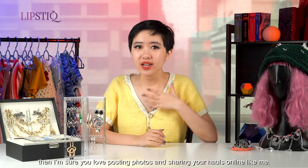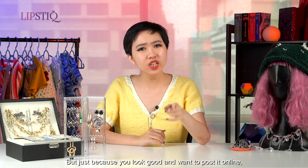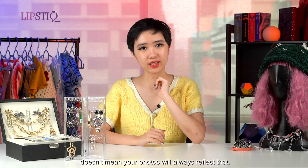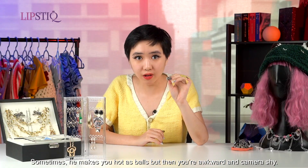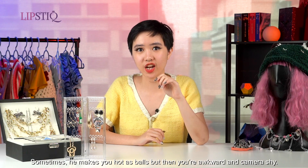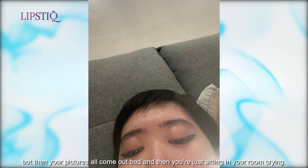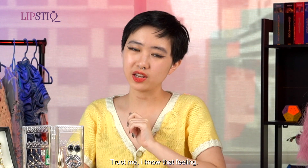If you love shopping as much as I do, then I'm sure you love posting photos and sharing your looks online like me. But just because you look good and want to post it online, doesn't mean your photos will always reflect that. See, God is fair — sometimes he makes you hot as balls, but then you're awkward and camera shy. You think you look good, and you do, but then all your photos come out bad and you're just sitting in your room crying. Trust me, I know that feeling.